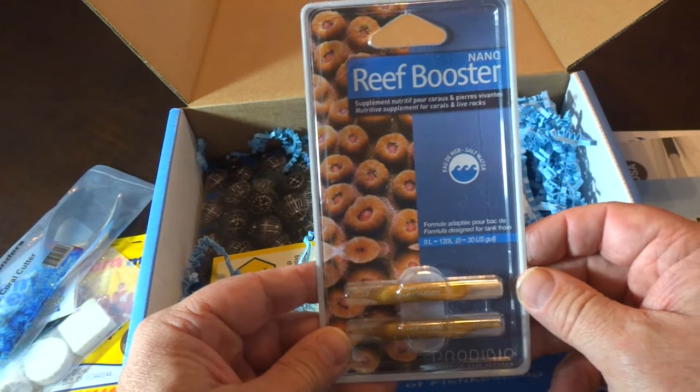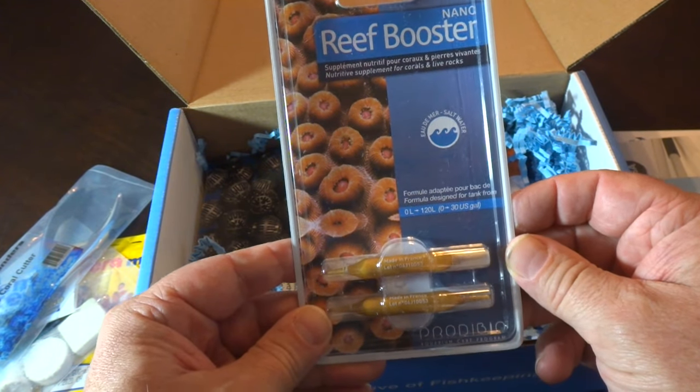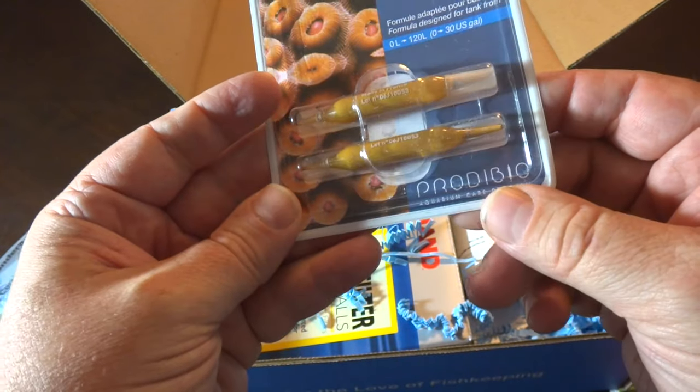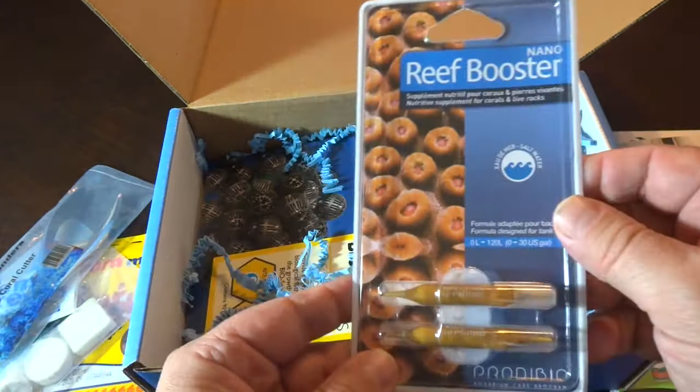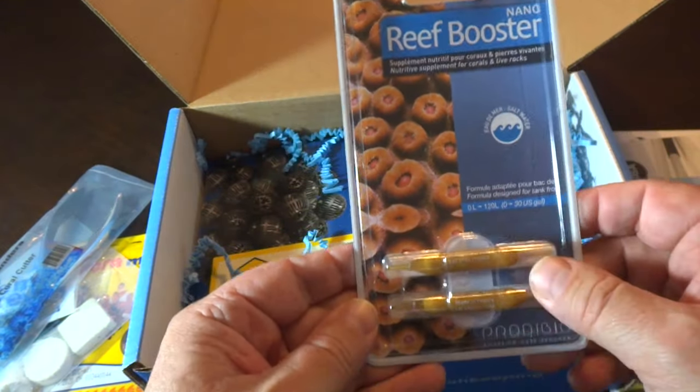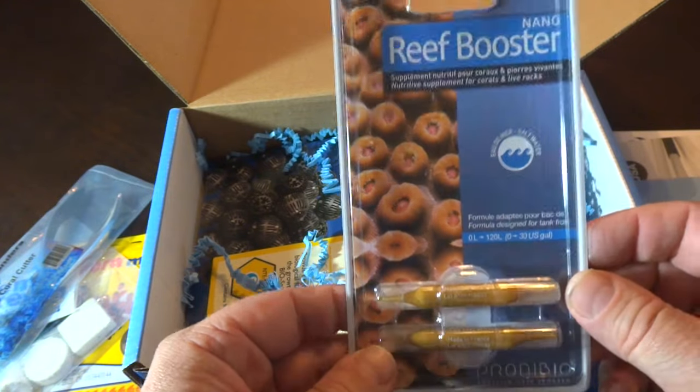And what is this? Reef Booster — Nano Reef Booster. Looks like some sort of coral supplement. Is this Prodibio? Yes, this is Prodibio. I've heard of this. This is cool. I can't wait to try this stuff — I've heard really good things about it. So excited for that one.